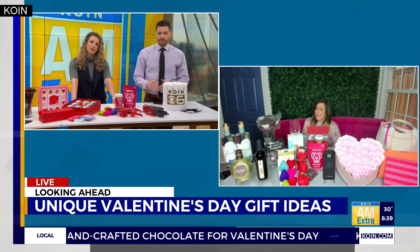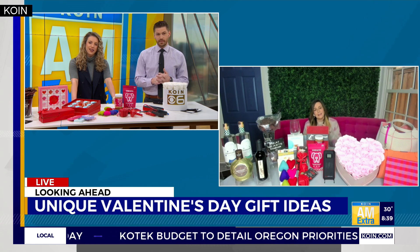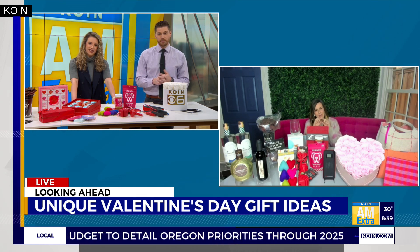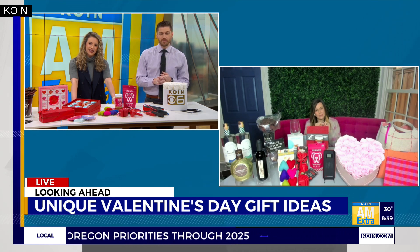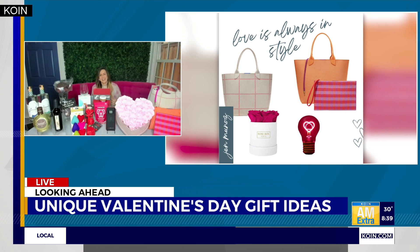If you've got a teen on your list, Uncommon Goods has a little heart light bulb that lights up. The Edison filament inside is shaped like a heart, which is kind of fun. It's subtly Valentine's, but you can have it out all year long.